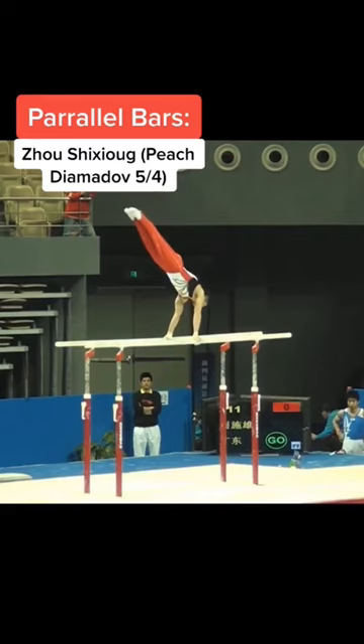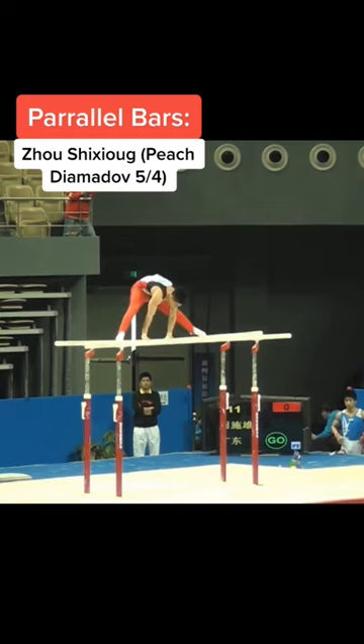On p-bars, we have the peach diamine quarter. Even though he makes it look easy, I can assure you it's anything but.